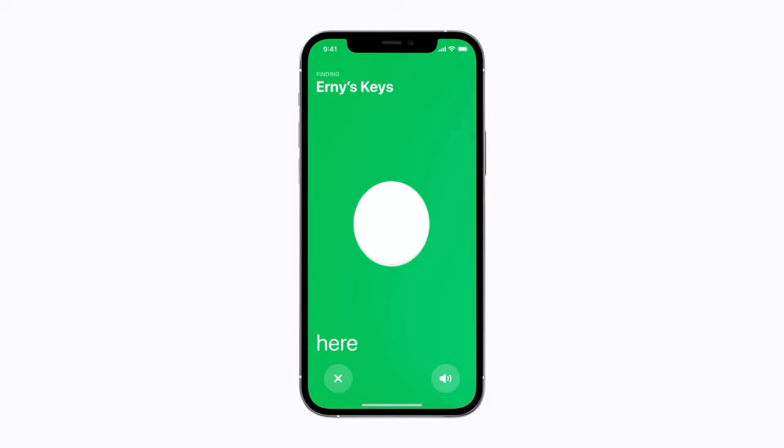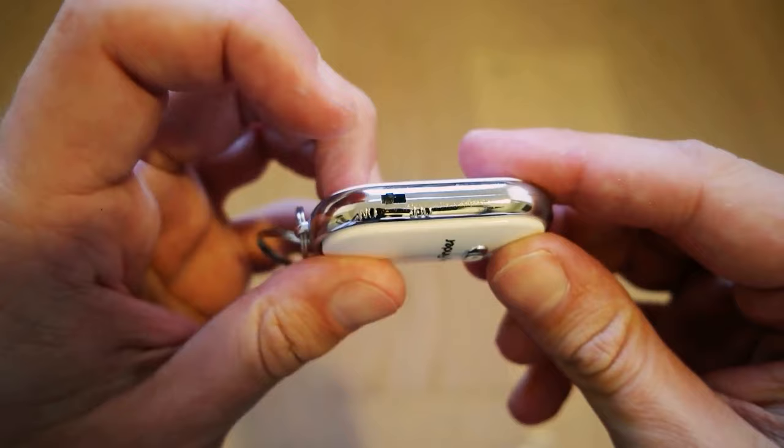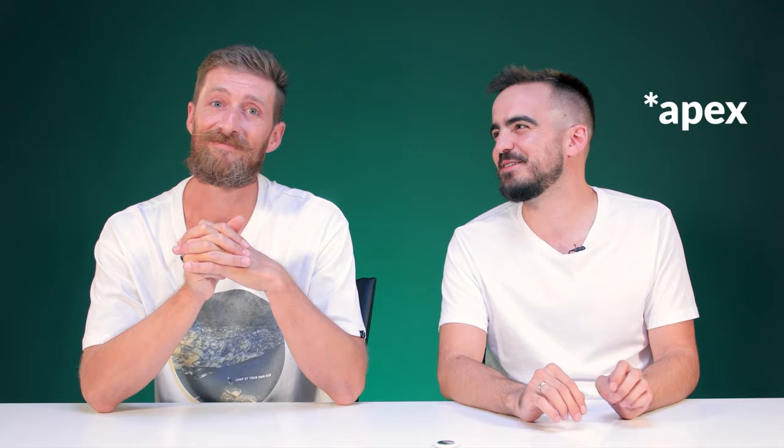No matter where you leave your keys — in the cracks of your sofa or a pile of dirty laundry — you can always see them on the map or ping them with your phone to hear a little alarm directly from the AirTag. The alarm is pretty faint though, so you might not hear it under a pile of dirty laundry. On newer iPhones you can even get directions to it until you're literally standing on top of the device, so you don't even really need the noise. Key finders are nothing new — they've been around since before smartphones.